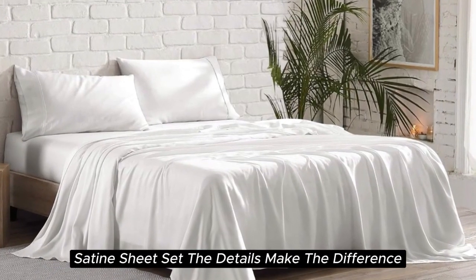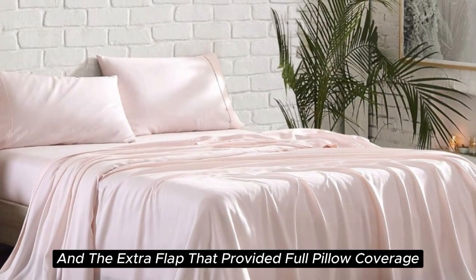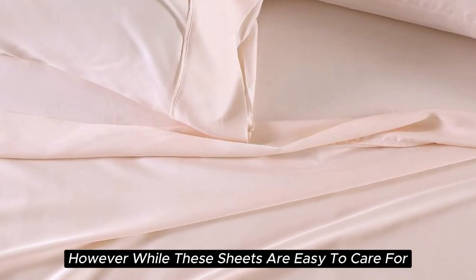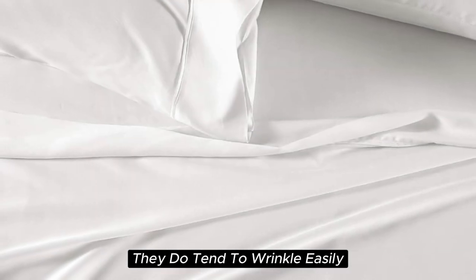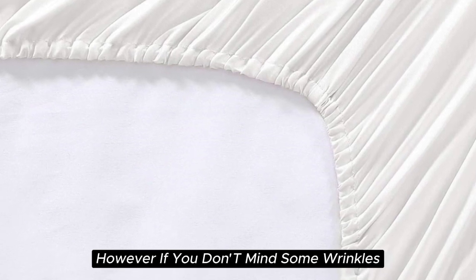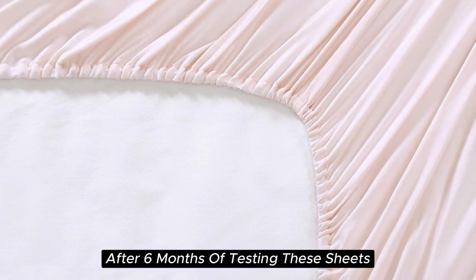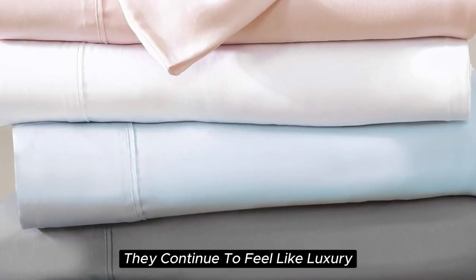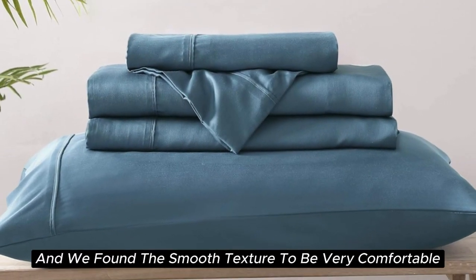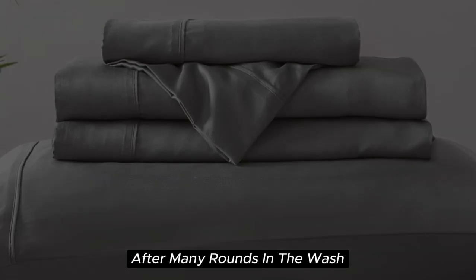When it comes to the construction of this silk-like sateen sheet set, the details make the difference. The beautiful stitching and the extra flap that provided full pillow coverage enhanced the quality of these sheets. However, while these sheets are easy to care for and easy to get into place on your bed, they do tend to wrinkle easily — in testing they remained quite wrinkled and did shrink a bit. However, if you don't mind some wrinkles, we think these sheets offer a ton of value considering the price point. After six months of testing, they continue to feel like luxury. We loved how cooling and soft these sheets felt throughout the night, and we found the smooth texture to be very comparable to silk. They held up well over time with little to no signs of wear after many rounds in the wash.